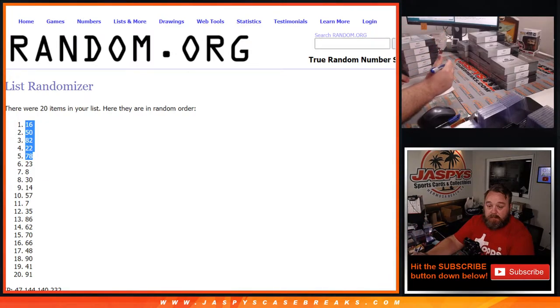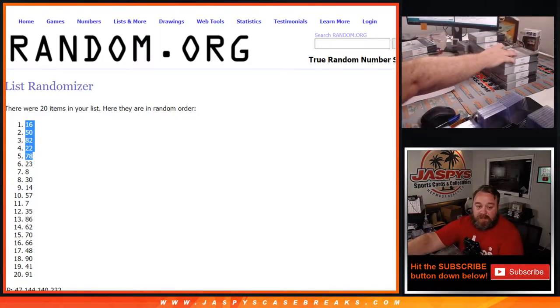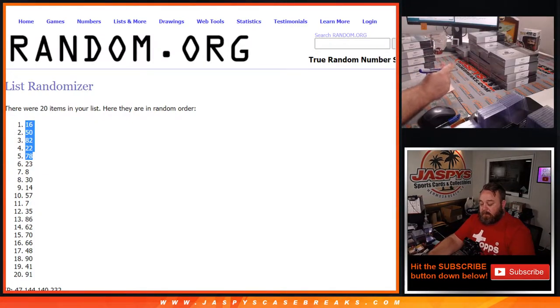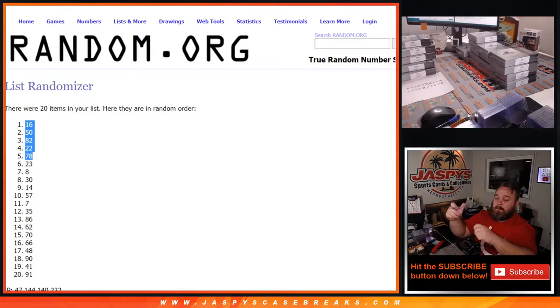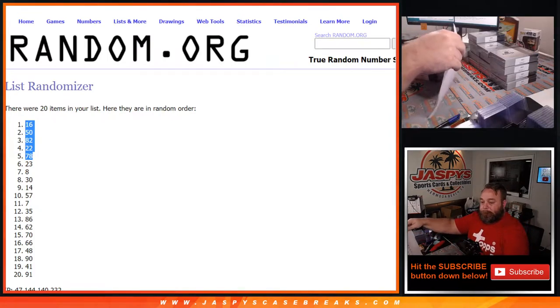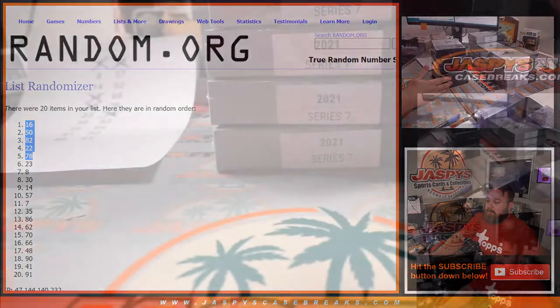So 16 — you want to swap 82 for seven? Absolutely, man. Absolutely. These are your boxes, so 82 is out, seven is in. Any other changes? No, no, no. That's not difficult at all, man — this is all yours, you bought them, you get what you want. Rest is fine. So here we go, let's pop over to the boxes.